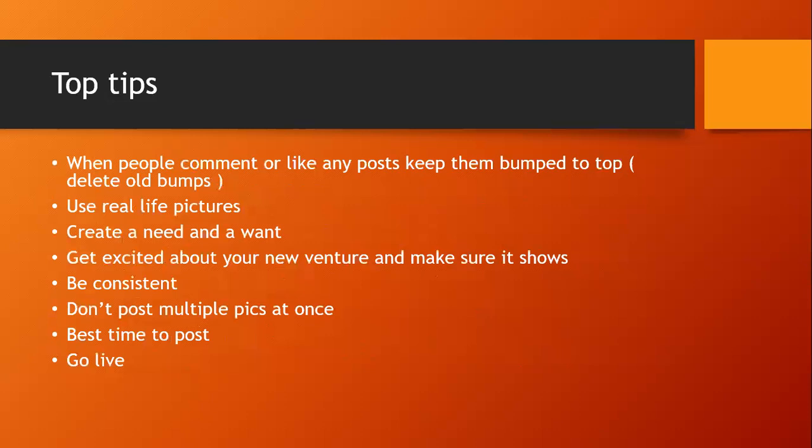Use real life pictures — we have a picture group where we share them. When posting in buying and selling sites, people are more likely to buy if a picture looks like it comes from someone's home, because they think you only have one. If they think it's a business they might wait; if they think it's a one-off they'll say yes now. Real life pictures just seem to work so much better.